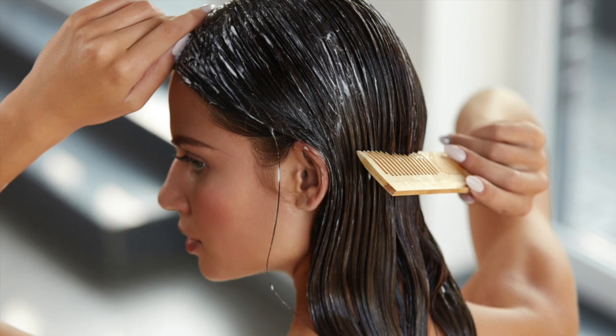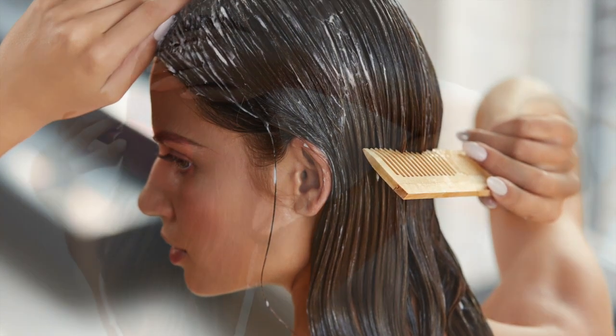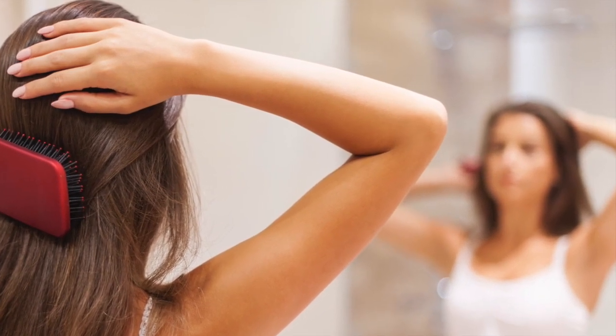The ease of combing both wet and dry hair is an important performance characteristic of cationic conditioning agents. Ideally, a top-performing product will provide lubricity and reduce the force required to pull a comb through the hair.